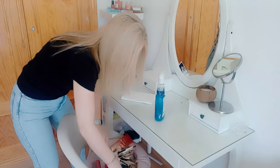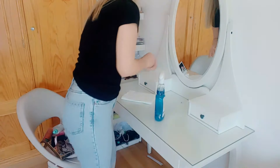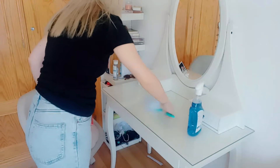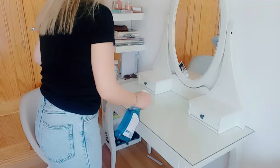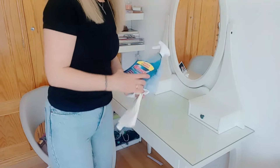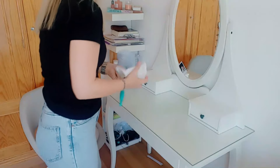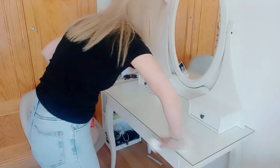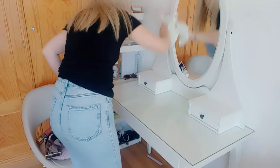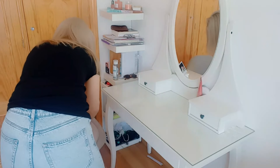Ahora empiezo con las limpiezas de los dormitorios. Aquí me veis en el dormitorio de Leire, que el tocador hay que limpiarle diariamente porque el espejo y el cristal siempre están sucios. Retiro todo de en medio y con el plumero quito los restos del borrador que había ahí. He empezado este limpiacristales nuevo que os enseñé en la compra, y utilizo papel para limpiar las superficies: limpio el espejo, el cristal y también los cajones con el mismo papel.